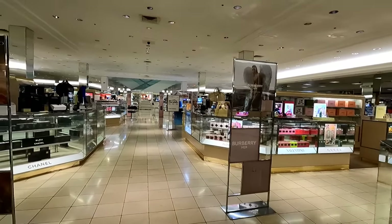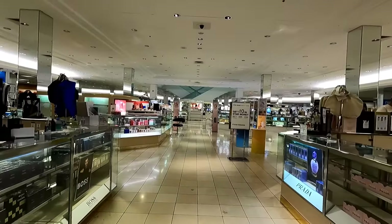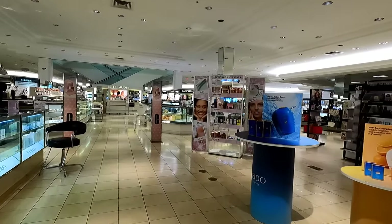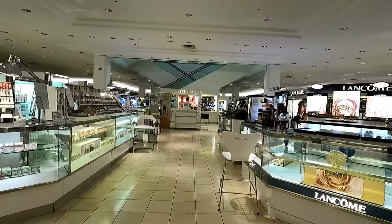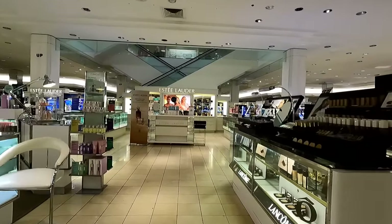Macy's recently released their first quarter financial results, and it turned out that sales were down 7% from the same quarter last year. Because of those poor first quarter sales results, Macy's has downgraded their outlook for the entire year. And on top of that, Macy's stock has dropped 22% in the first half of this year.